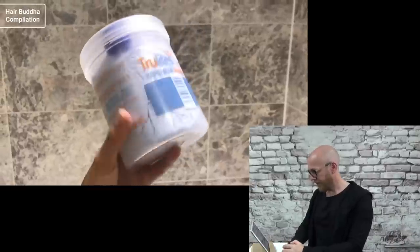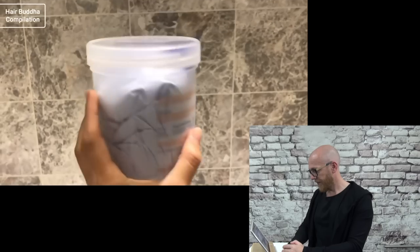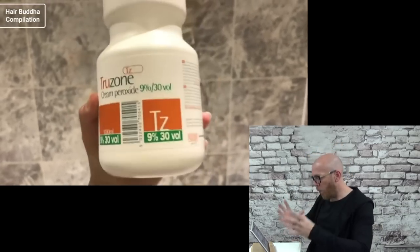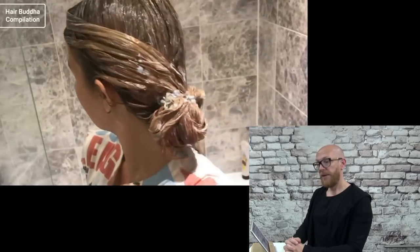So this is what we've got: bleach powder, a big tub, and 30-volume peroxide — which is pretty high. What are you trying to achieve? What is your goal? Today I'm going to be going for a peachy coral color. I'm going to let the bleach sit for about 30 to 45 minutes. Are you ready for the reveal?